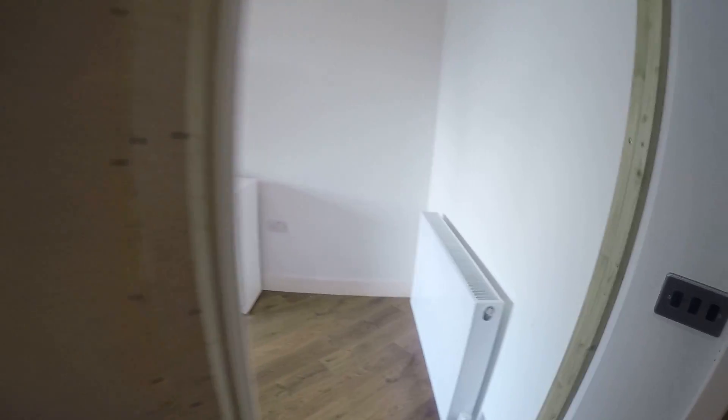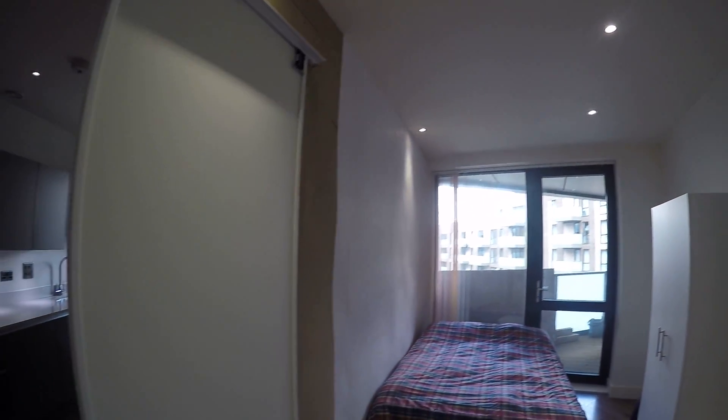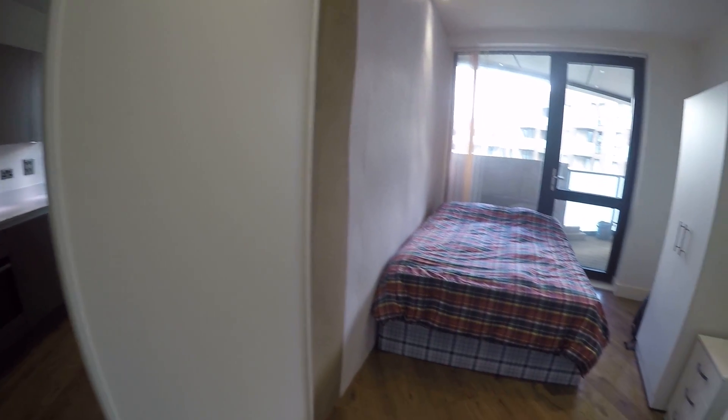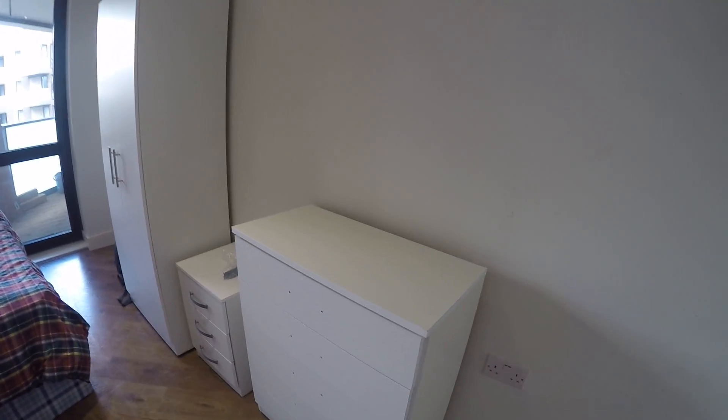In here we have a bedroom with a heater, of course. This bedroom is really nice. As you can see we got a window and a glass door — they're pretty big. In here we got a chest of drawers, a big one and a small one. We also got a wardrobe. The furniture is super new.